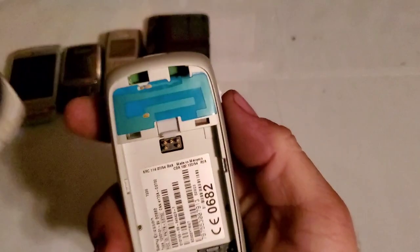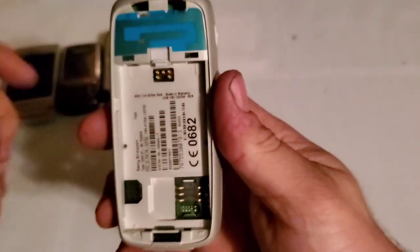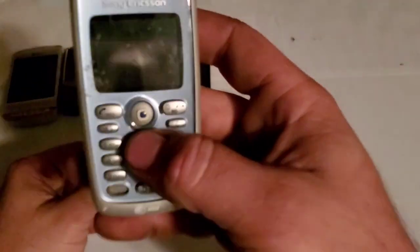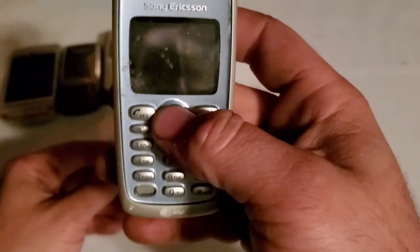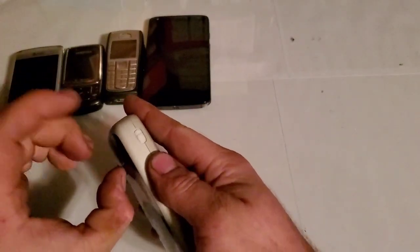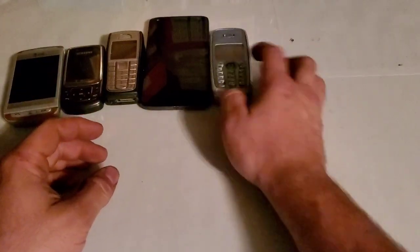Here is a Sony Ericsson T306 — also from the trade with retrochroms. It has a special proprietary battery that I don't have, so I haven't been able to test it at all. It's got a little joystick in the center; those phones with joysticks are really cool. The back cover is really hard to get off — the only way I managed was using a suction cup to pull it.